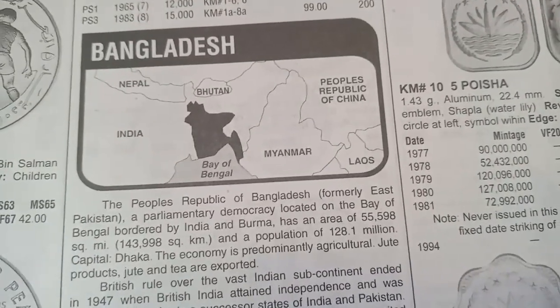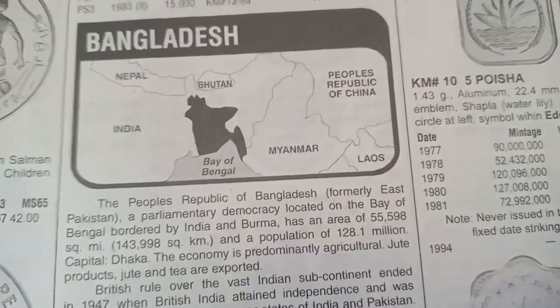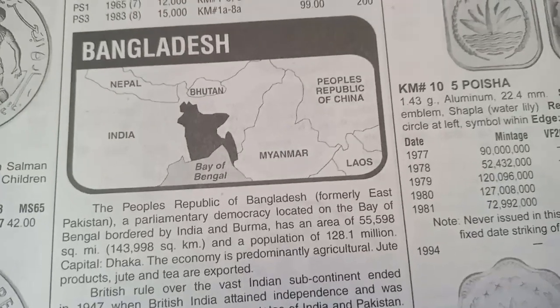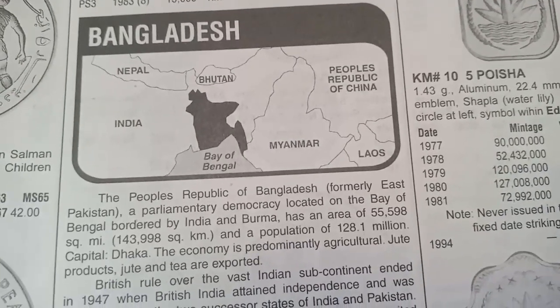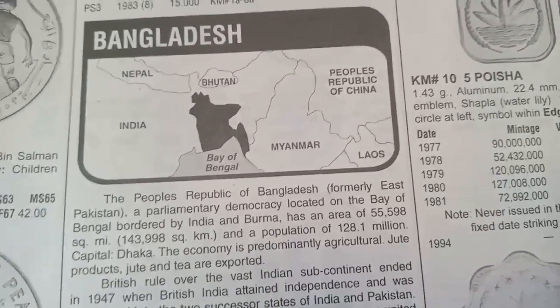Before we start the video, we want to be clear that we don't buy or sell coins. If you want to buy or sell coins, go to exhibitions — that is the best option for collectors and sellers to buy or sell coins and currency, and you will also get good knowledge there.